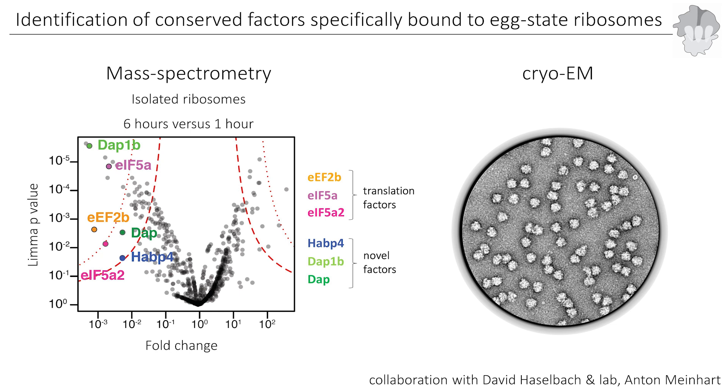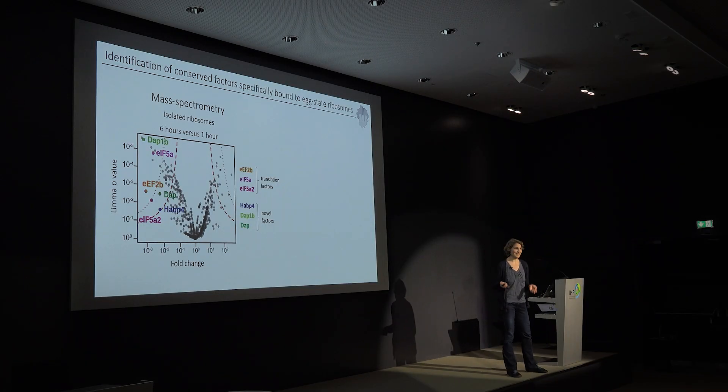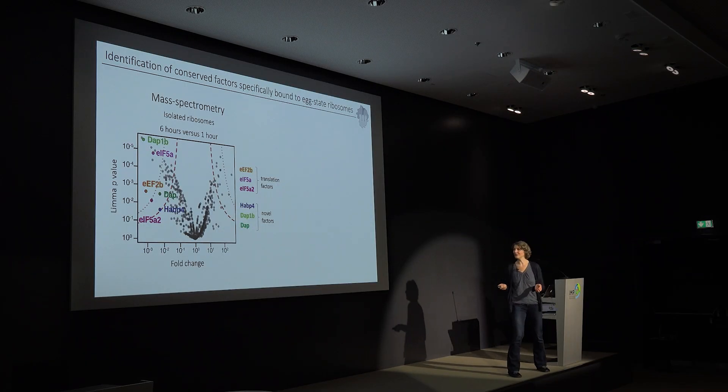This was really interesting because we found three factors that are core translation factors: EF2 and EF5A. In addition, we found three novel factors that had never really been observed to be bound to the ribosome: HAPiP4, and two paralogous proteins, DUB1B and DUB. I will get into what we now know about these factors because we got really interested in them.